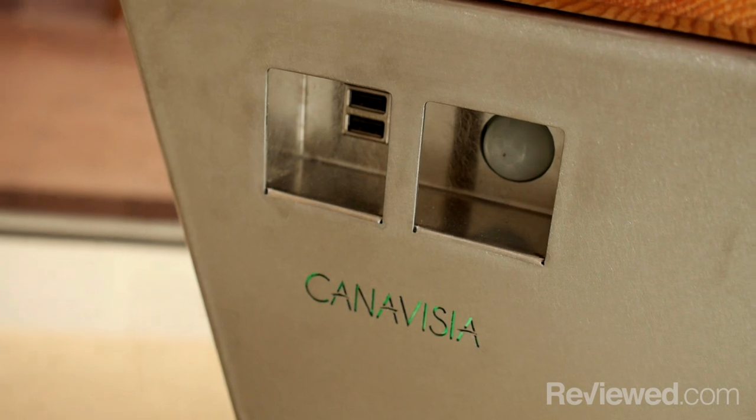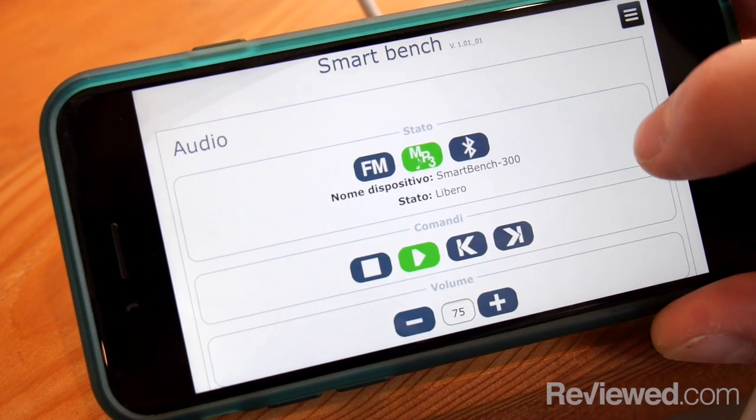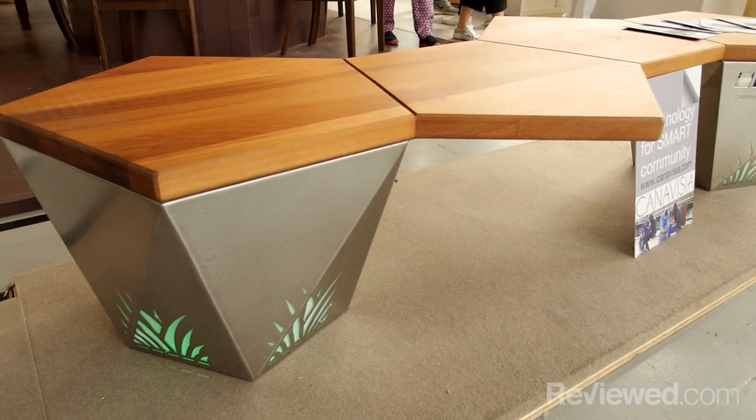It's really a smart bench, and we've seen some things like that before, but this really takes it a step further than just adding power or solar. It has Wi-Fi, it has speakers, it has Bluetooth — it has kind of everything you really want from something that would be in a smart home product, but it's a smart bench.